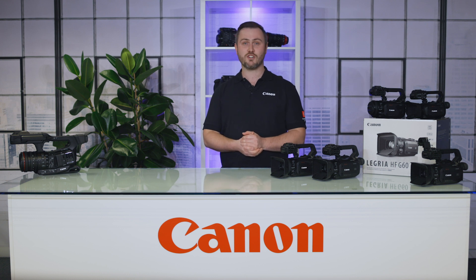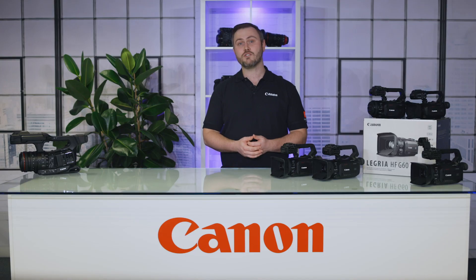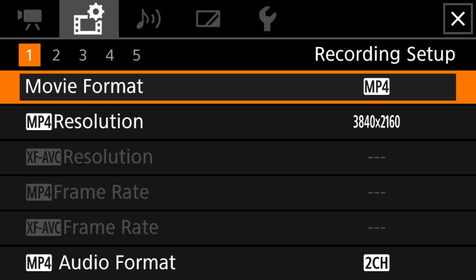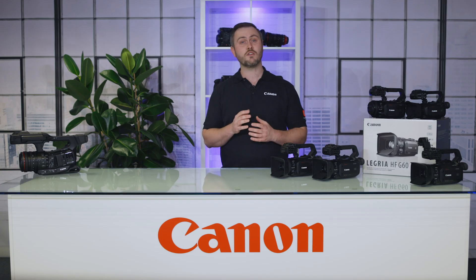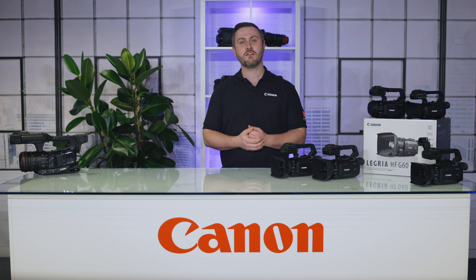Now let's see what's new with our professional camera range. The XA40 also receives the new custom picture features as just mentioned for the Legria cameras, as well as the assignable button expandability, providing users with greater control. A welcome new feature now available on the XA40 is the addition of XF AVC recording. Previously the XA40 could only record in MP4. Now with the addition of XF AVC, users can enjoy 4K 25p recording or full HD up to 50p or at 50i, as well as reap the benefits of a more professional format providing additional metadata.